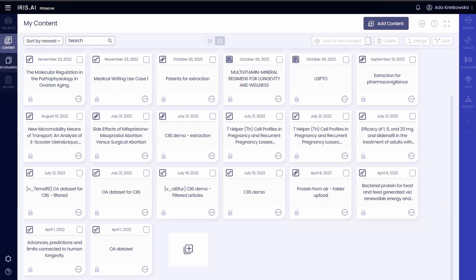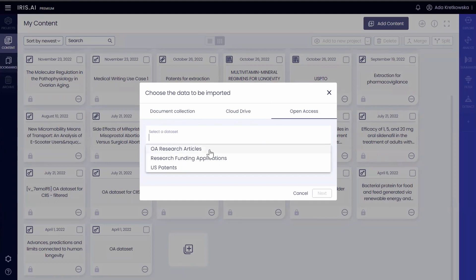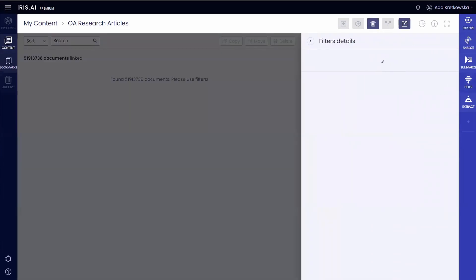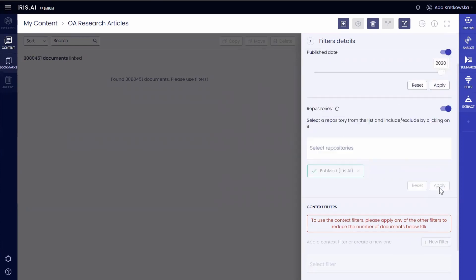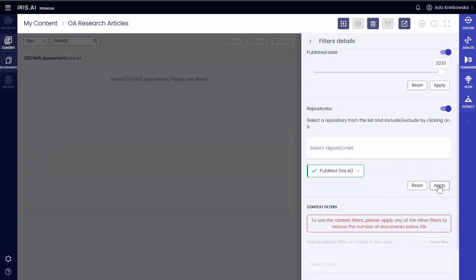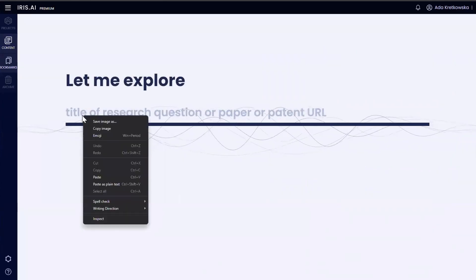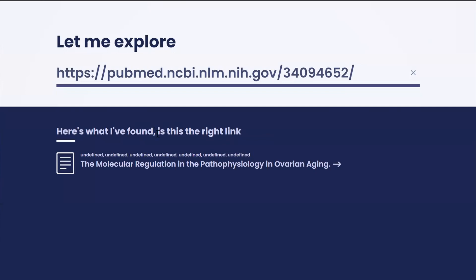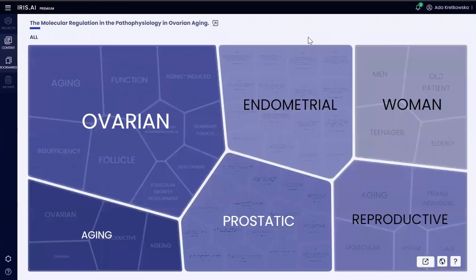The researcher workspace can be adapted to a variety of different use cases, allowing Ben to combine modules to best suit his process. For example, Ben can start his process by creating a dataset from live databases such as PubMed, then explore his topic broadly and from different angles based on his problem statement or relevant articles.